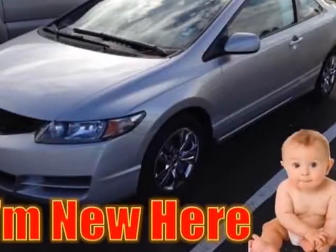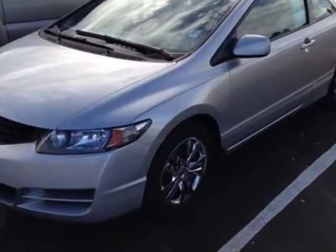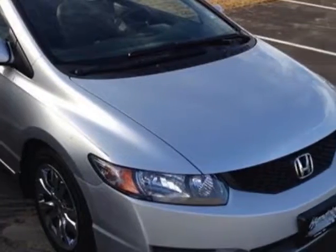Look at this certified pre-owned 2011 Honda Civic Coupe. Carfax has certified this Civic Coupe as having one owner. This Civic Coupe has just under 39,500 miles.